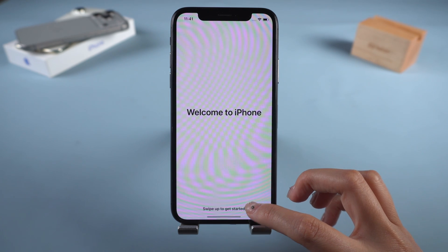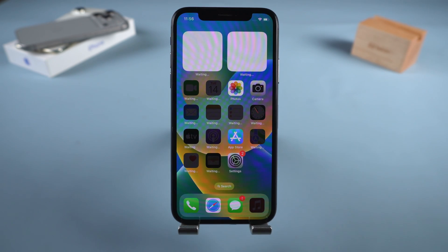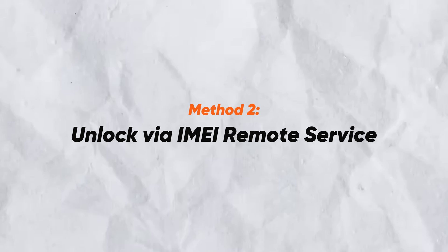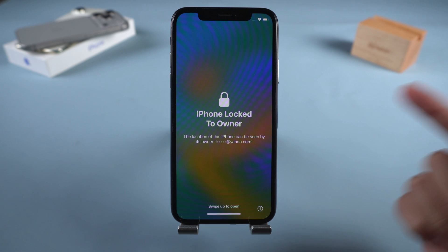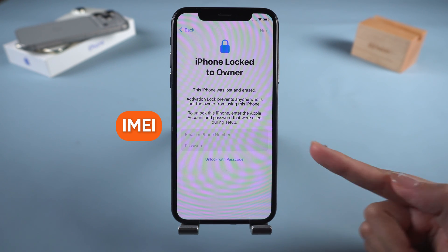This method is officially supported by Apple and ensures iCloud functions remain intact. However, it only works if you can contact the original owner. Method 2: Unlock via IMEI Remote Service. If you can't reach the original owner, you might be able to unlock the iPhone using its IMEI number.